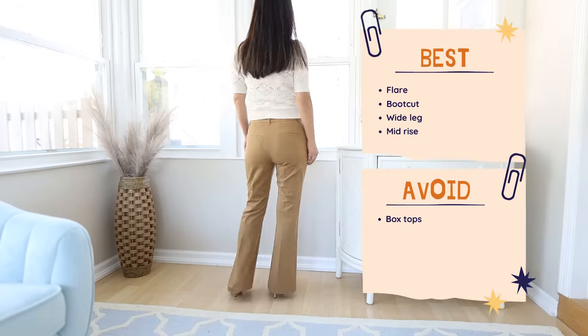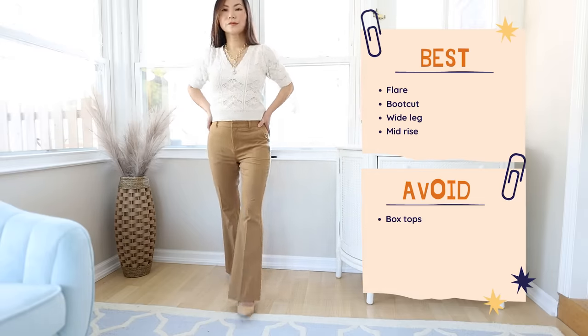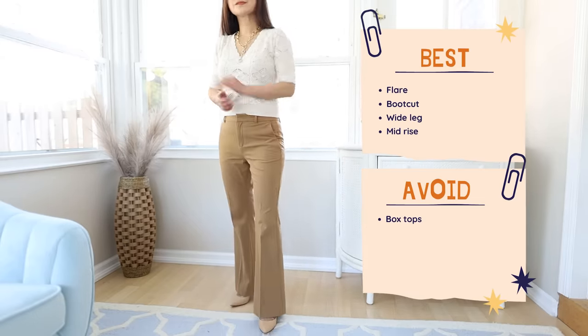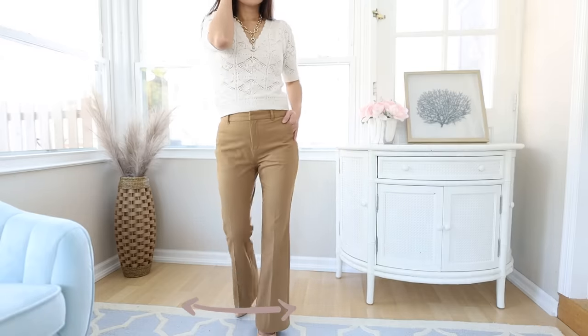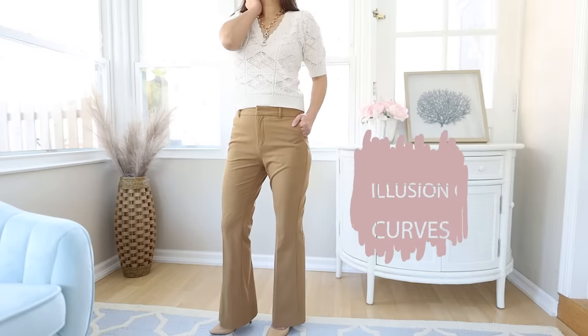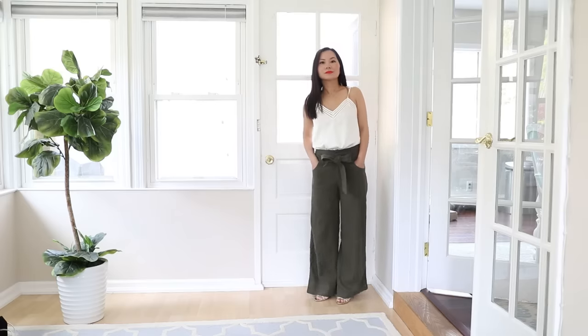Because your body goes straight up and down, it's critical to find the right pants that add volume and shape to your bottom half. The best pants for you are flare pants or bootcut pants — fitted on your thighs and wider at the bottom — which creates the illusion of curves for your body.